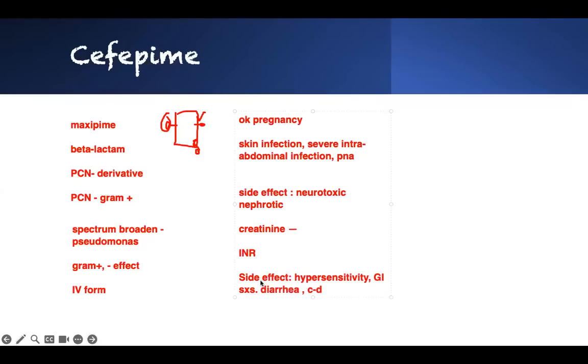They can also develop C. diff because of changes to the bacterial flora. So those are the things you have to worry about with this drug.